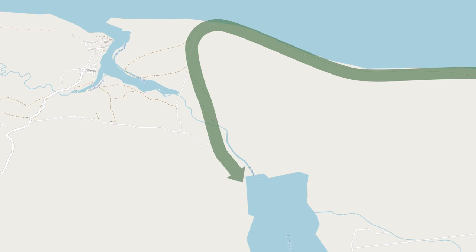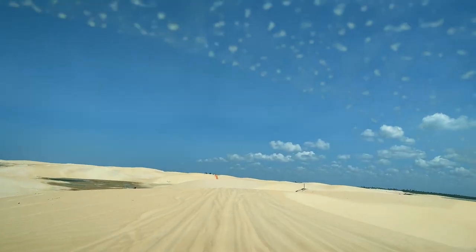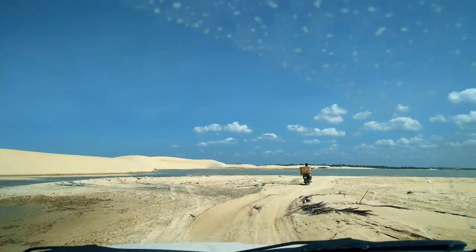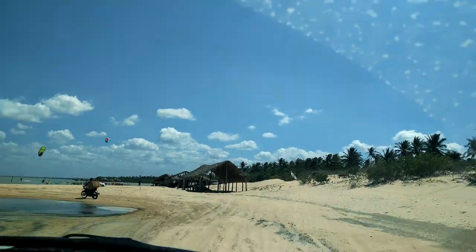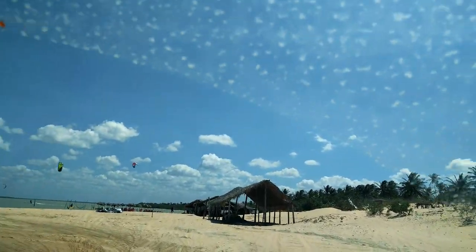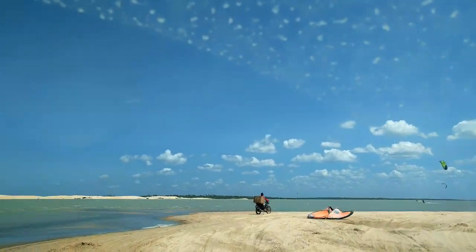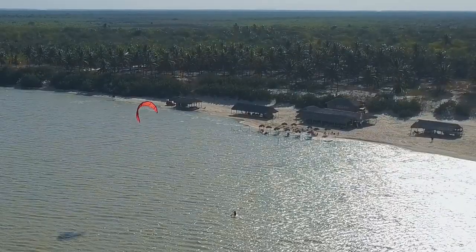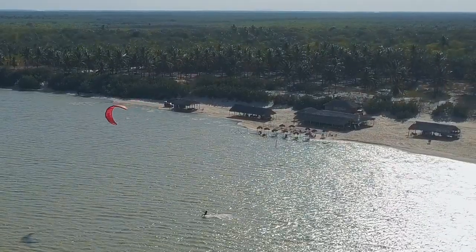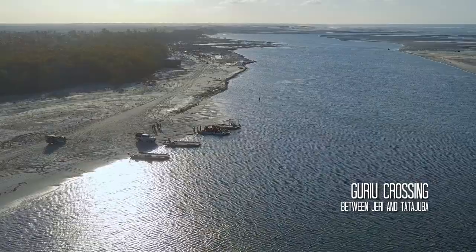Here again you'll be crossing a few dunes, so make sure you keep a lot of speed to clear them. And wow — there you are, the Tata Juba lake. You're now ready to kite and enjoy a nice meal. While you're getting lost in the intense pleasures of the lake, keep in mind you have to be on time for the Gouliu crossing on the way back.